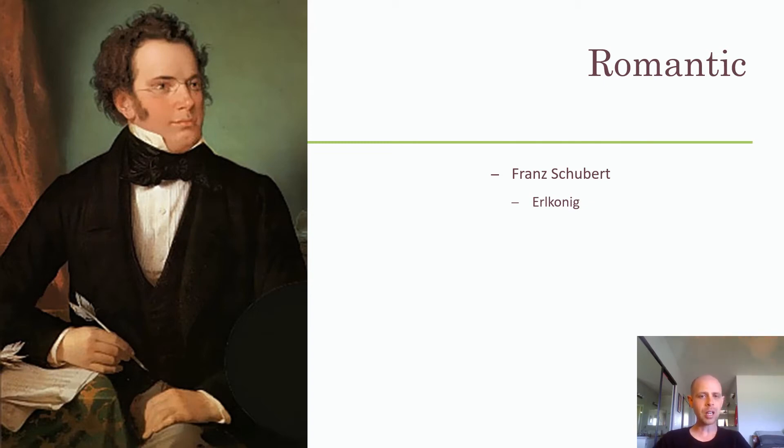As you listen to Erlkönig, watch how the singer's facial expressions change and his tone changes as he takes on the parts of the narrator, the boy, the father, and the Earl King. See if you can detect all those differences. And watch the pianist's hands — you basically have to have a seizure to play this song. It's amazing. So take a listen.